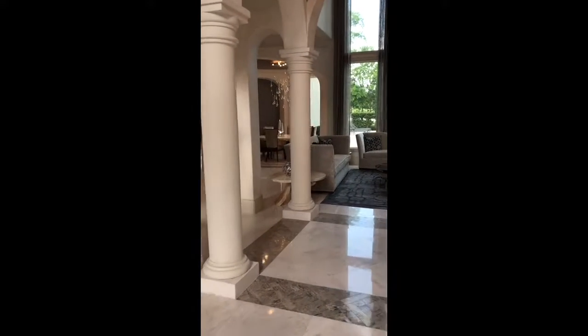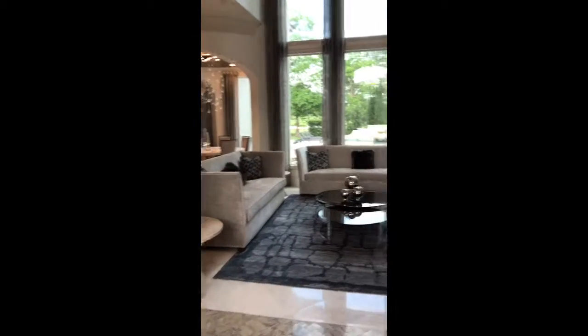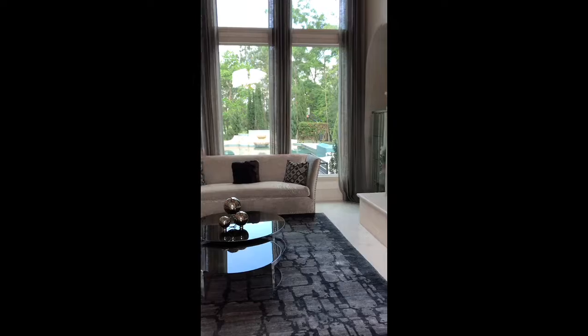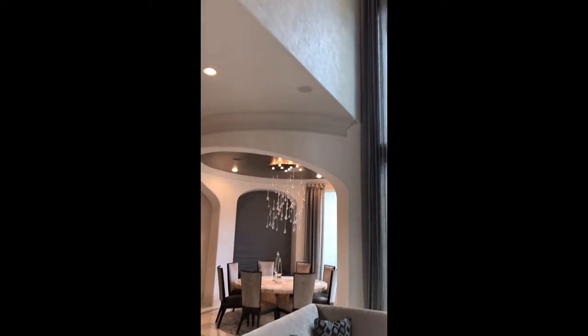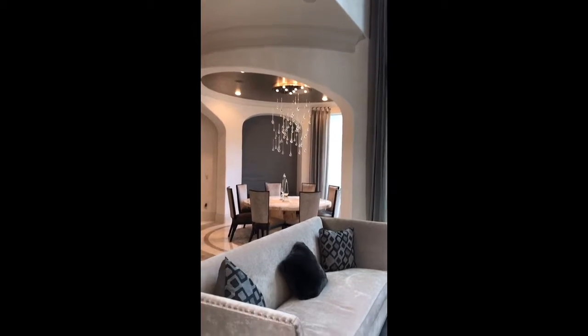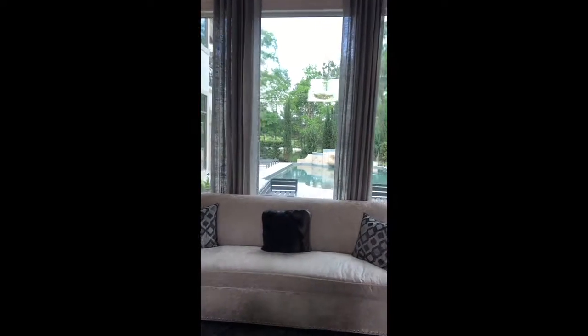Then we'll walk into the two-story formal living room. And you'll notice the brick up on the ceiling in this room as well. Hand-picked light fixtures throughout. And the camera's not going to pick it up, but there are some special wall treatments in the house — there's a glass beading type of treatment in the living room and in the foyer.